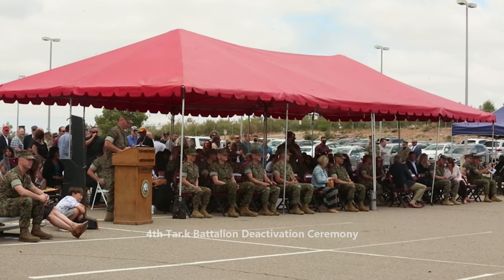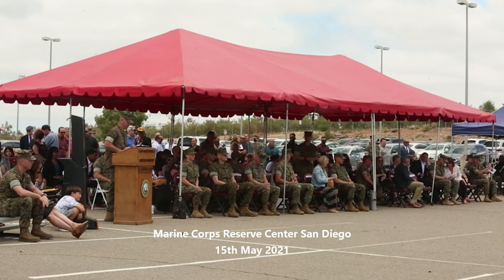Today's review is being executed by the officers, marines, and sailors of 4th Tank Battalion.